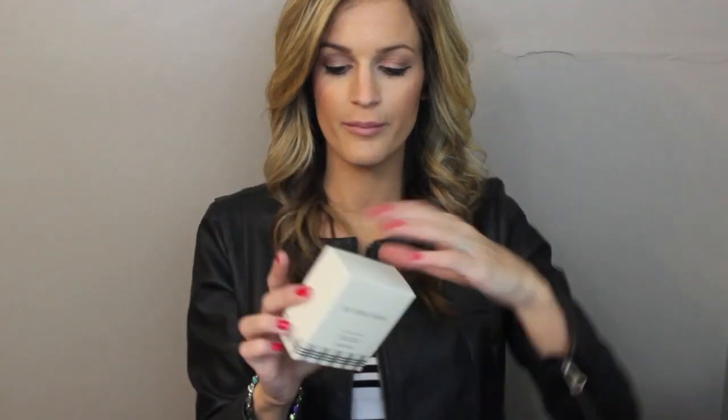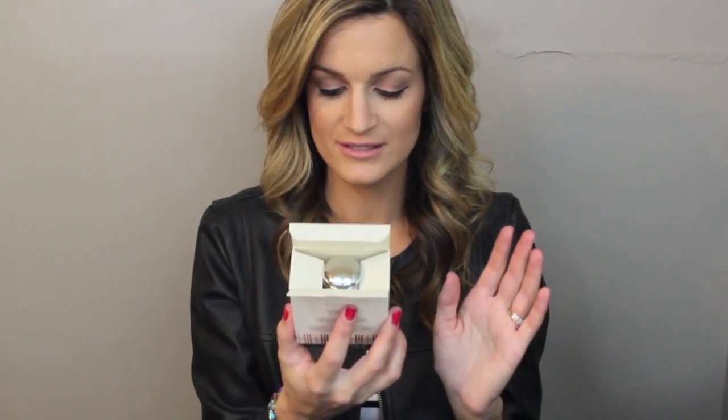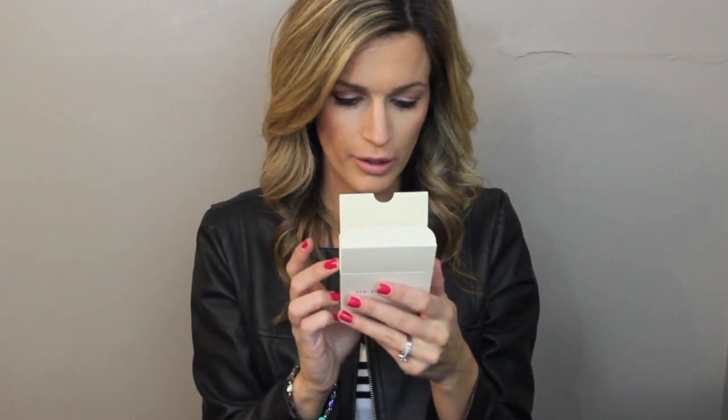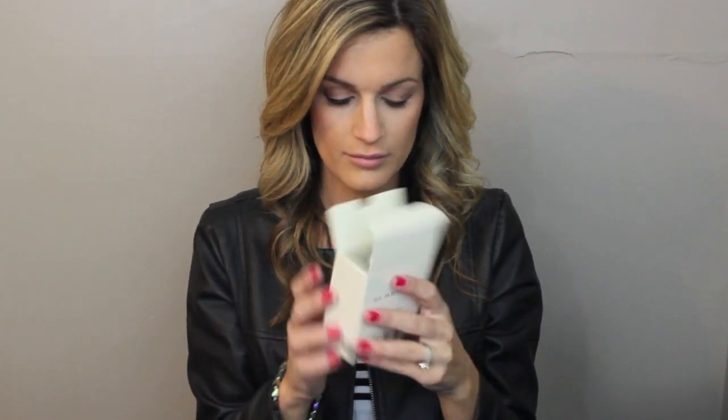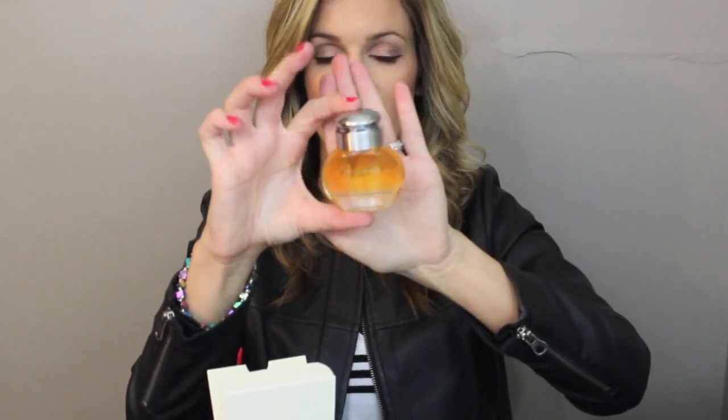The next thing I got, also from my dad, is this Burberry Perfume — the Eau de Parfum Natural Spray. I don't know exactly what it's called, but it's just this jar and it smells so good. Oh my gosh, it smells amazing, I love it.